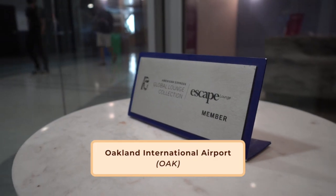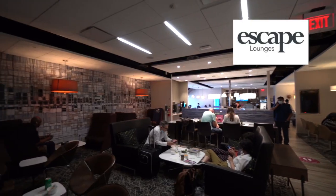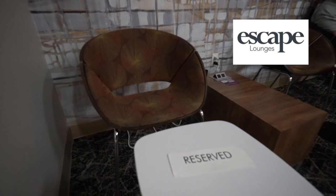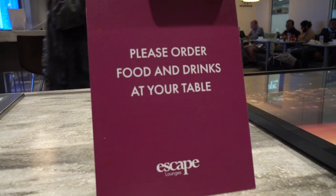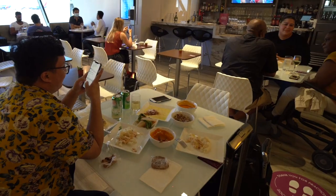Escape Lounge tour time! The Escape Lounge is located between gates eight and nine — you will not be able to miss it. This is a cozier lounge that probably can only sit a capacity of about 100, and it was clearly understaffed with only two servers working the entire lounge, to the point where the front desk manager had to also pitch in and help with serving the food.